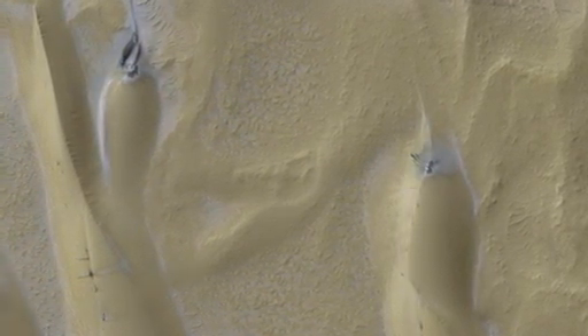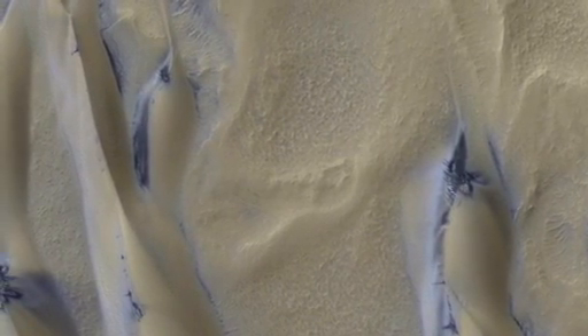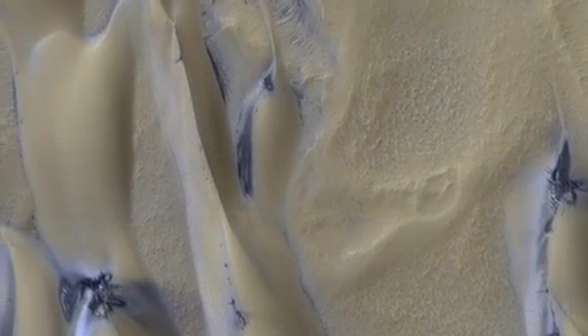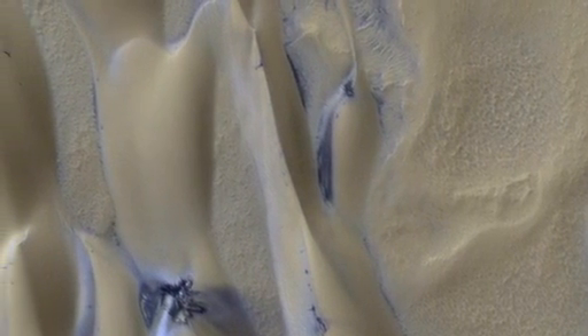In the fall and winter, the temperatures are so cold that 30% of the Martian carbon dioxide atmosphere freezes onto the ground, forming a seasonal polar cap. The ground gets covered with a bright layer of seasonal carbon dioxide ice, or dry ice.